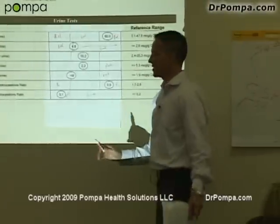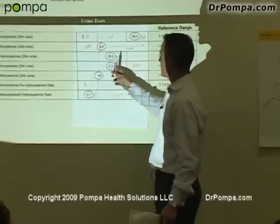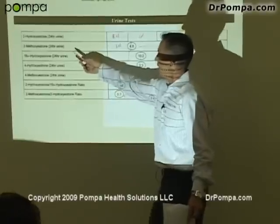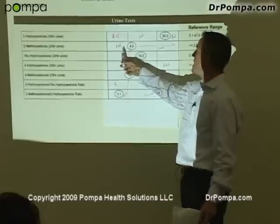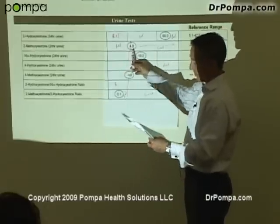I'm going to keep it really simple. The problem this test showed me was this one right here — the 2-methyl oxy estrone. This is the protective estrogen that you need, and she was very low on this estrogen.